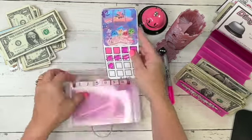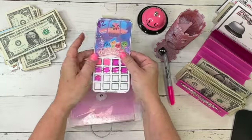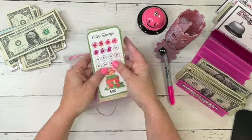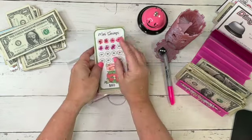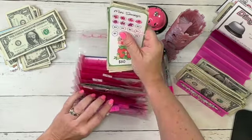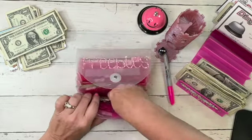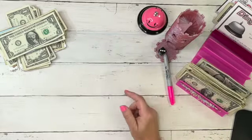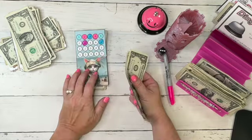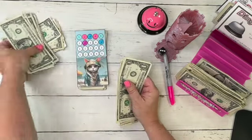Just to remind everyone — the Glow Budgets challenge is going towards travel, and the Strawberry Shortcake one is going towards Costco. That one is going to end up being a lot, which is why I made it for Costco, because we need to go next month.